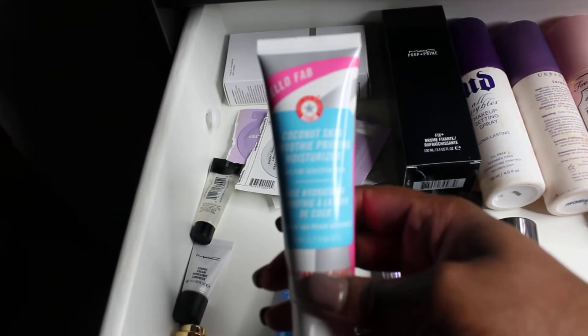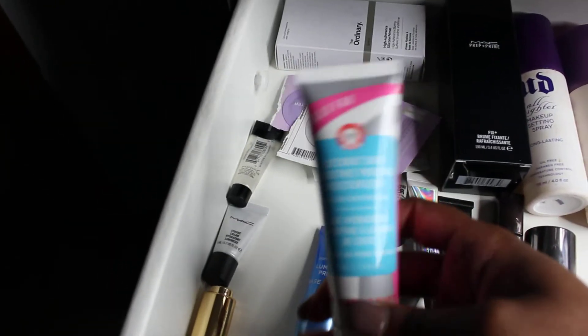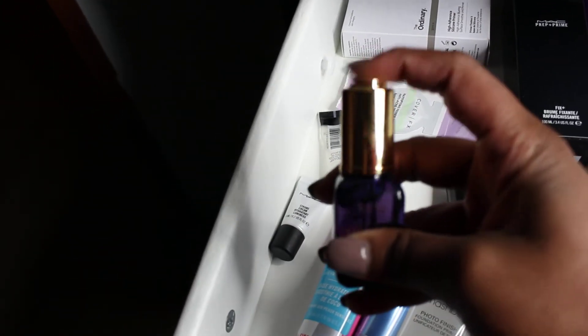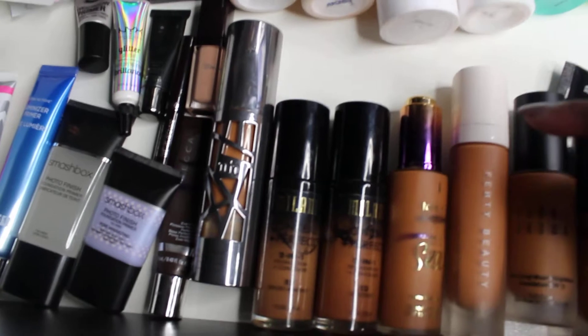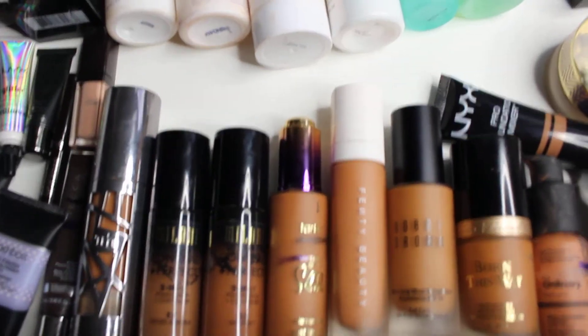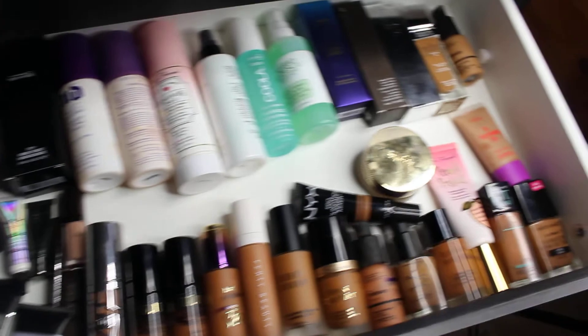This is the FAB First Aid Beauty Coconut Skin Smoothie Priming Moisturizer — I love it and have already used up two trial sizes in the past few months. I also have the Tarte Maracuja Oil, which I like to use under foundations especially when they're higher coverage, like the Bobbi Brown Skin Long-Wear Weightless, the Milani Conceal and Perfect, and the Urban Decay All Nighter. These all have a similar thick texture and can need a little help when my skin is drier.